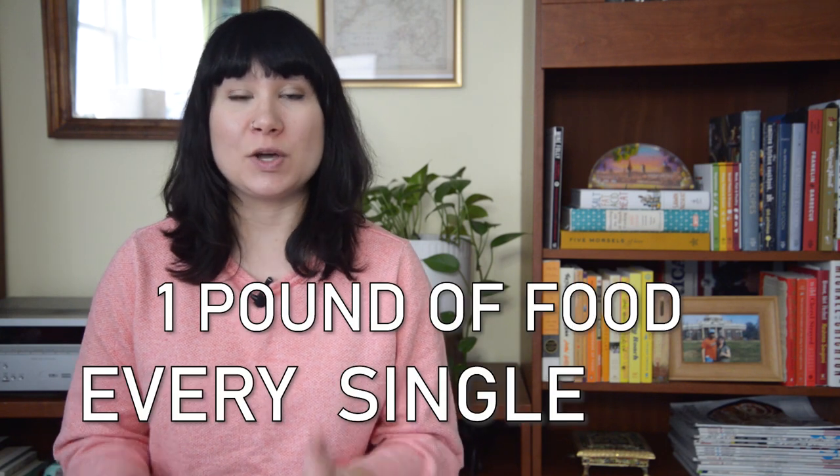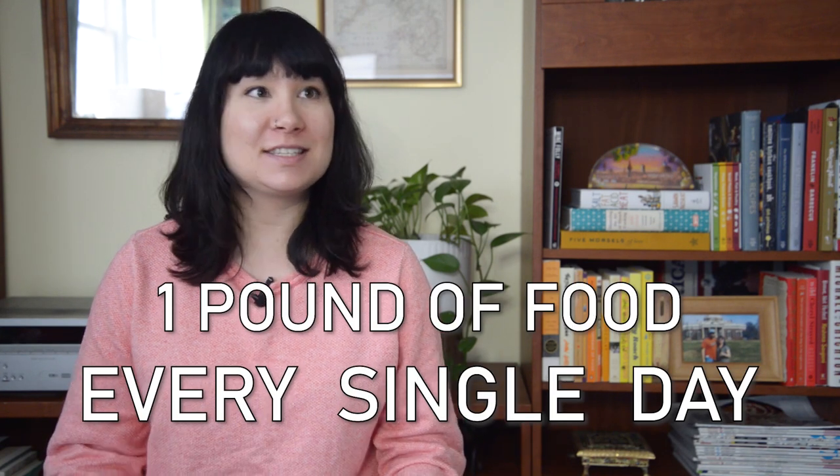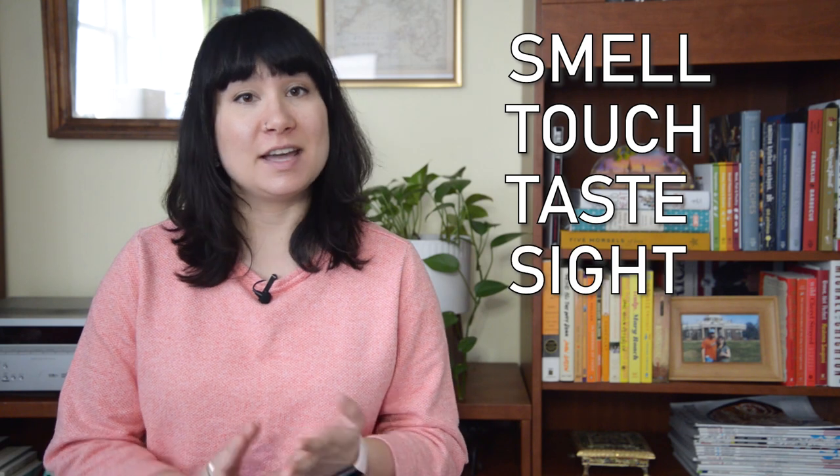The Department of Agriculture did a study that shows that Americans throw away about a pound of food every single day, which is insane. So the more that we can know whether or not our food has gone bad, whether we should really throw it away or whether we can actually still eat it, is really important. Your best tools for figuring out whether or not something has gone bad are actually your senses. You're primarily gonna rely on smell, touch, taste, and sight.